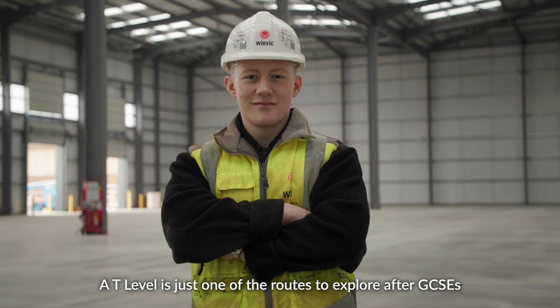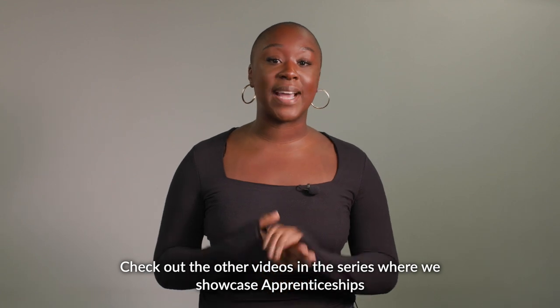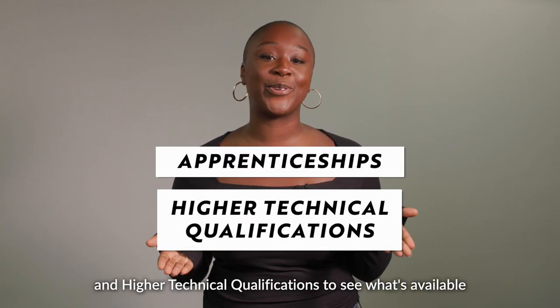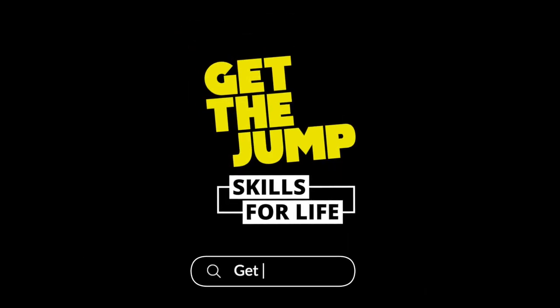A T level is just one of the routes to explore after GCSEs. Check out the other videos in the series where we showcase apprenticeships and higher technical qualifications to see what's available. Search 'Get The Jump' to find out more.